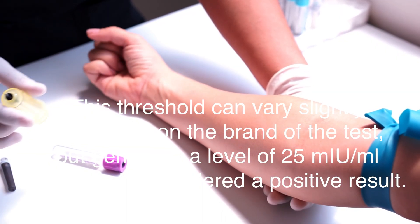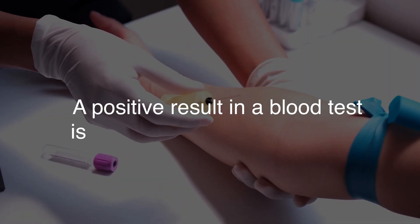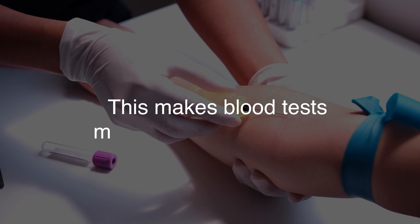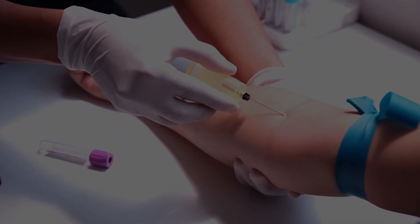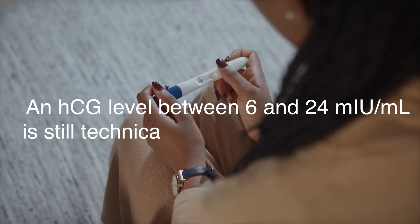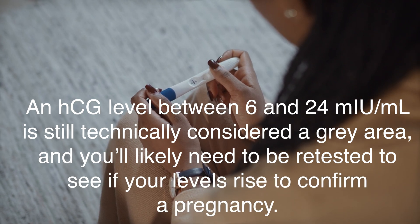In contrast, blood tests are more sensitive and can detect HCG at much lower levels. A positive result in a blood test is typically detected when HCG levels reach 5 mIU/mL or higher, which makes blood tests more reliable for detecting pregnancy earlier than urine tests. Even so, an HCG level between 6 and 24 mIU/mL is still technically considered a gray area, and you'll likely need to be retested to see if your levels rise to confirm a pregnancy.